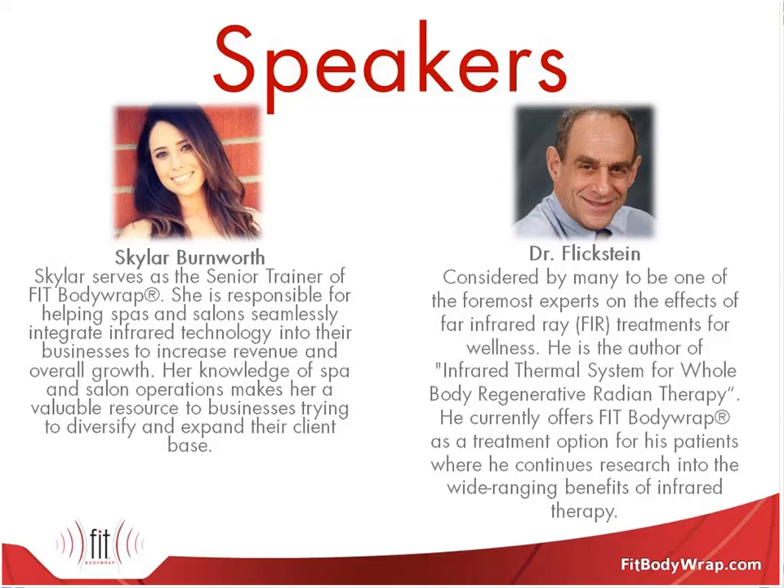I'm Skylar Bernworth. I am the trainer here at Fit Body Wrap. My responsibility is making sure that once a salon or spa has purchased a unit, they are extremely successful with it. I help with everything from developing pricing menus to marketing support to operations — everything a spa or salon would need to know about using infrared technology.